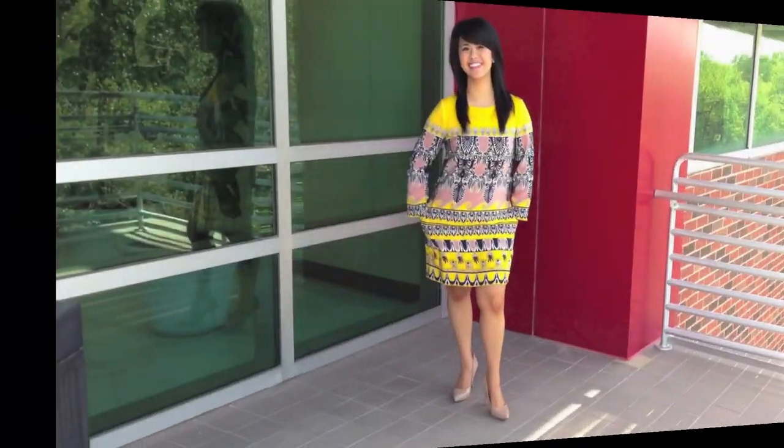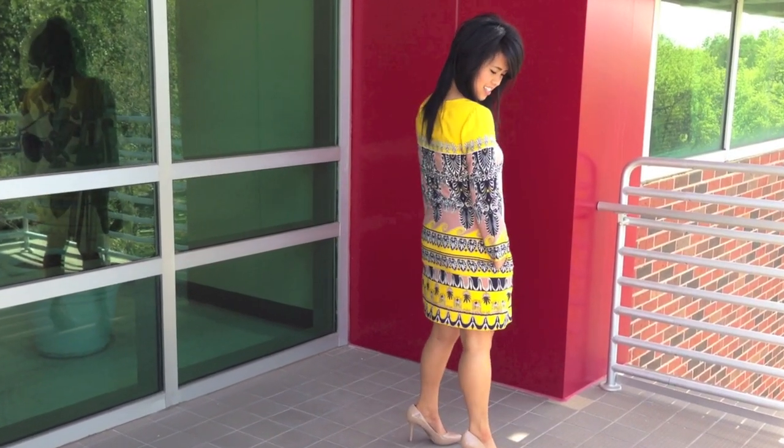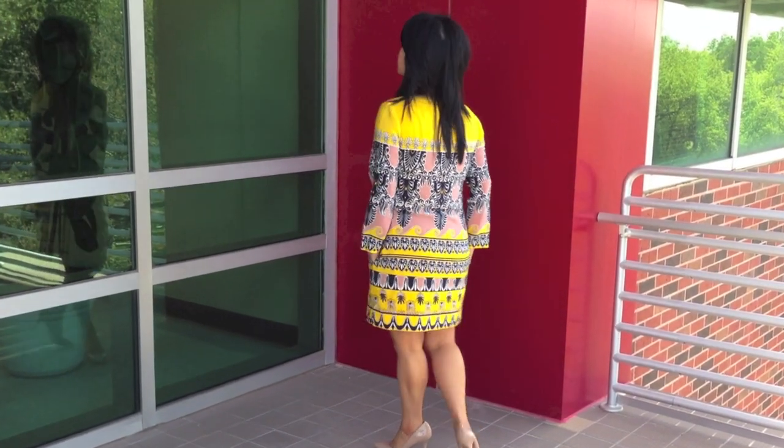Hands down, this has to be my ultimate favorite shift dress. Definitely one I can go for when I want to make a statement.